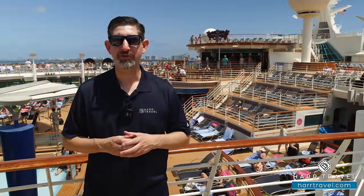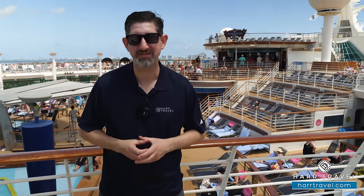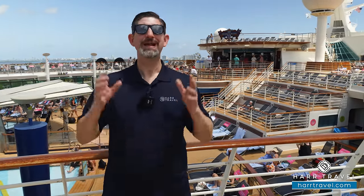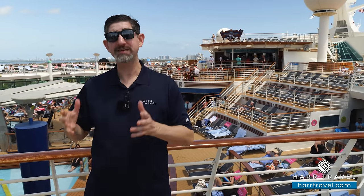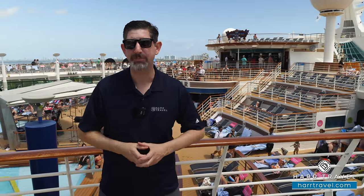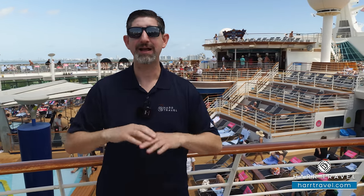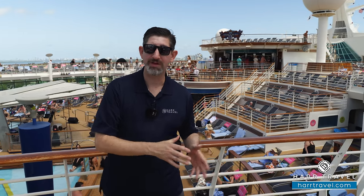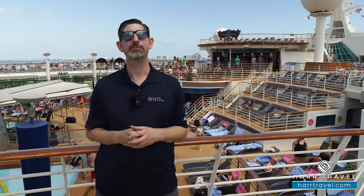Greetings everyone, this is Danny from hardtravel.com, your Royal Caribbean cruise experts. Today I have the great pleasure of being on board the beautiful Explorer of the Seas. I first met this incredible ship in the year 2000 when she was launched. She's been through quite a few makeovers and updates. For me, every time you come back on board a cruise ship, all the memories come flooding back — incredible memories with family members and friends.